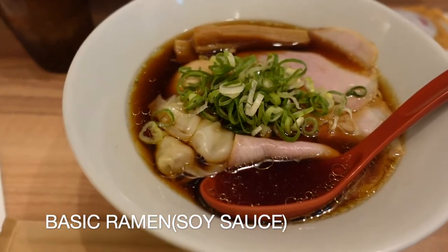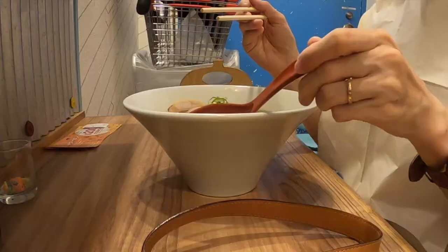But I only tried the basic ramen, so I ordered soy sauce flavored ramen.